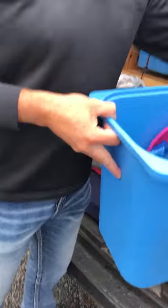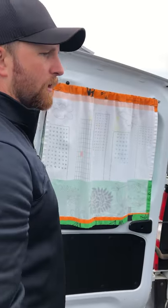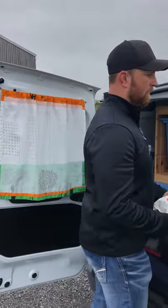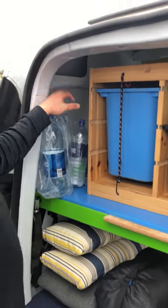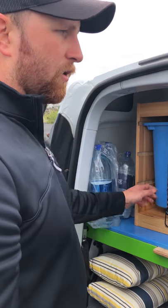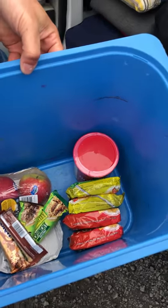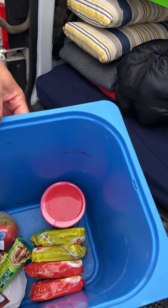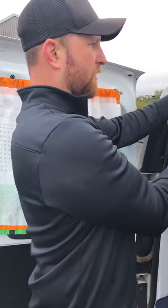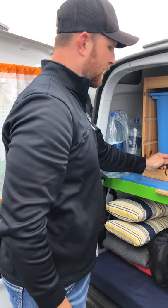Most campgrounds have a decent spot for washing dishes. One of the nights the place only had cold water, so we had to wait until the next night — we could have easily boiled water instead. We brought wipes, plenty of water, and toilet paper. We also had some food: Icelandic ramen noodles, raisins, apples, granola bars. Eating out here is very expensive, so we tried to minimize it to about once a day.